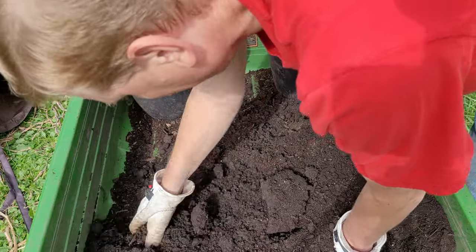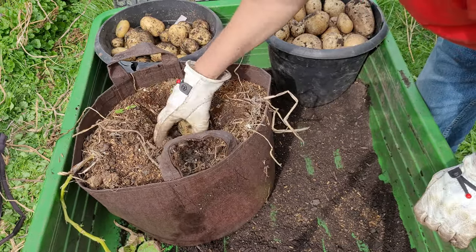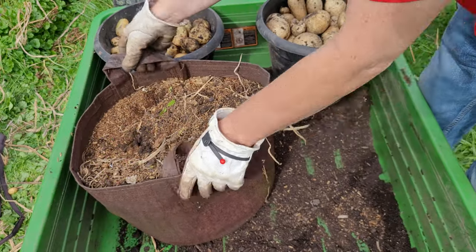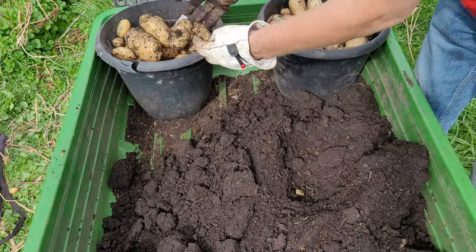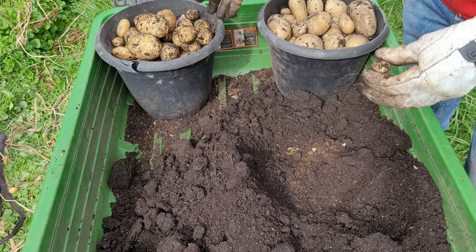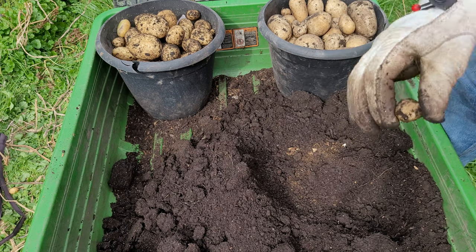And we have another green one on top. We've got several nice ones here on the top, and this one's even got some vegetation on itself. Now you can use even these really tiny ones for seed potatoes — you just might want to put more of them in a container at a slightly higher density.